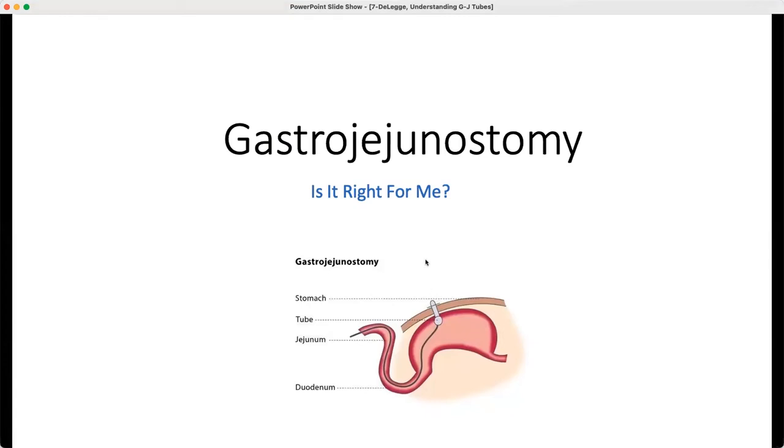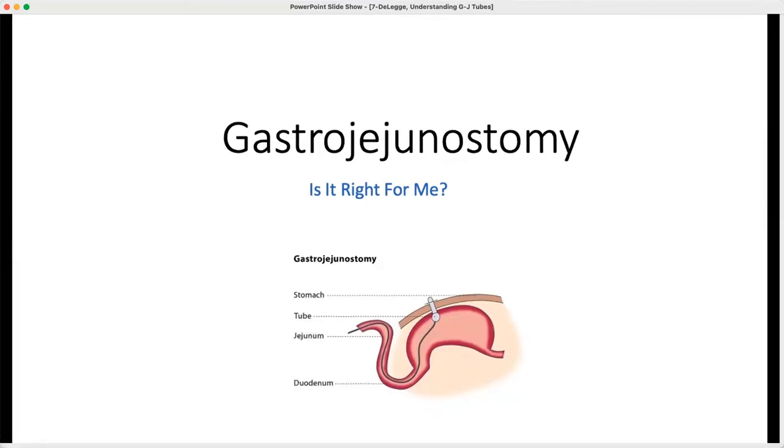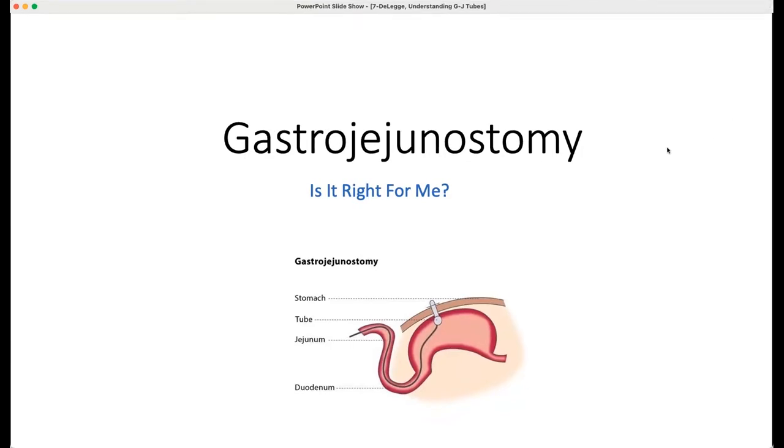Thanks, everybody. This is Mark DeLegge from Charleston, South Carolina. Joan and Ole had asked me to speak today to this group specifically about a tube system called the GJ. For those of you who are familiar with feeding tubes, some of this may be redundant, but let me give you some of the vernacular. A gastrostomy tube or G-tube goes into the stomach, and a jejunostomy tube or J-tube goes into the small bowel. What I'm going to speak about today is gastrojejunostomy, and we call that a GJ-tube.